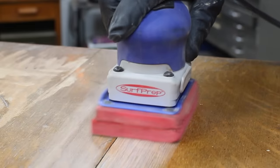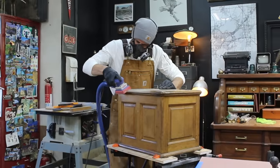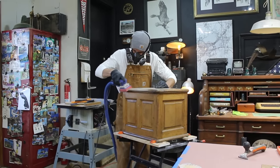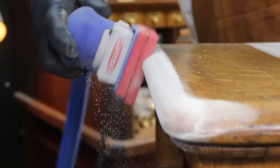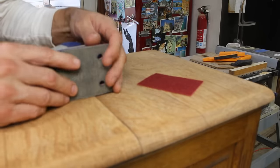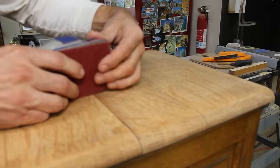With the sponge-like pad on this 3x4 Surf Prep power sander, I was able to remove the old finishes easily. This sander also enabled me to sand the edges and the detailed areas of this piece without damaging the profile. For the flat areas, I was able to remove the sponge-like pad and apply standard sandnet sandpaper cut from a 5-inch sanding disc.